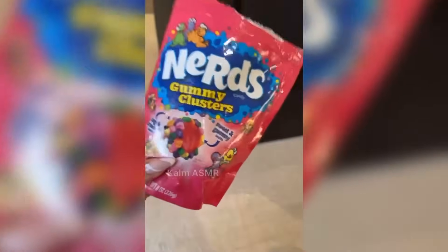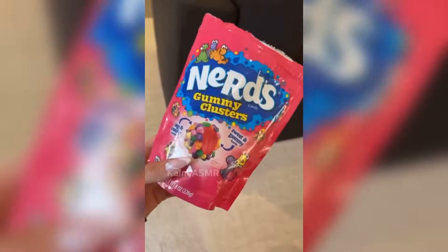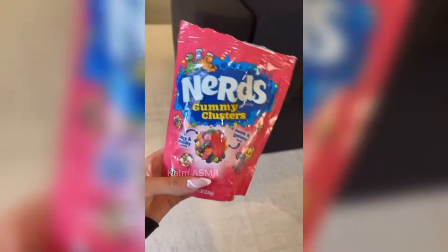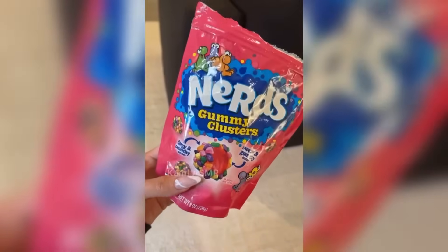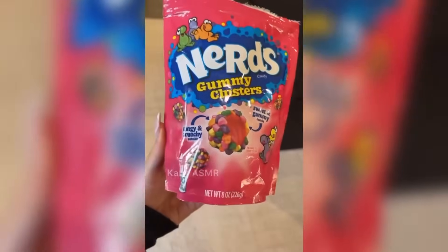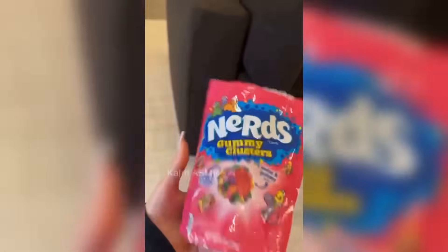I've been really into trying all the new candies. Yesterday we tried M&M brownies — I would give those an eight out of ten. Those are very very good and you want more with each bite.